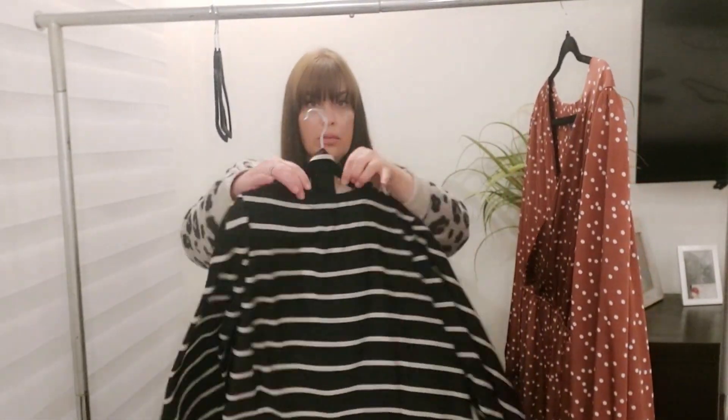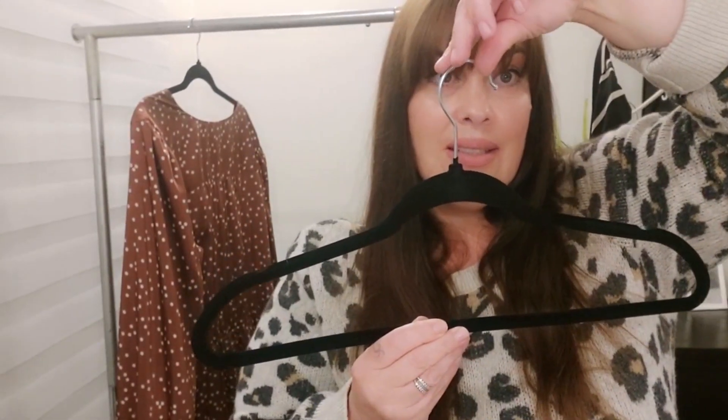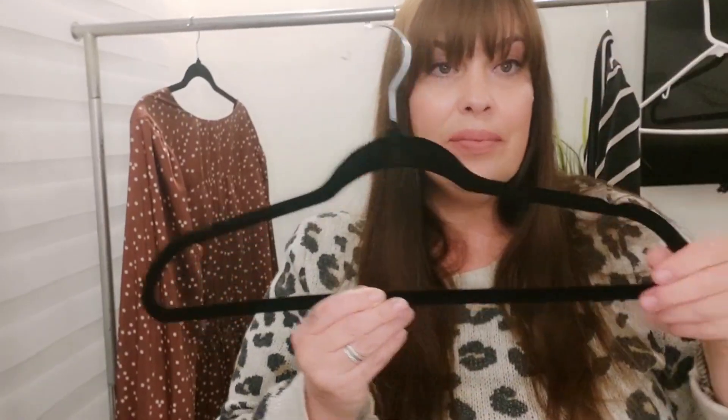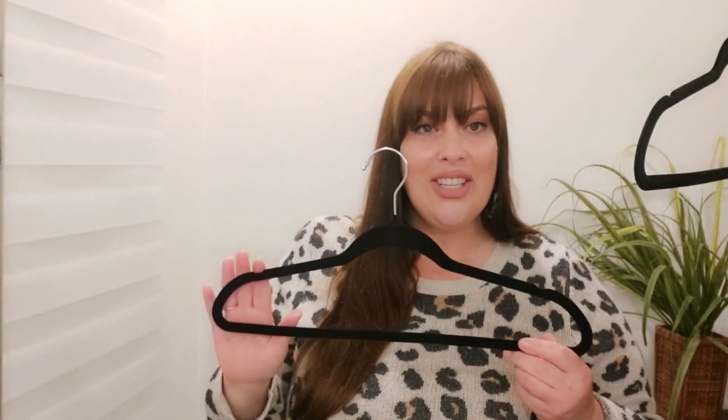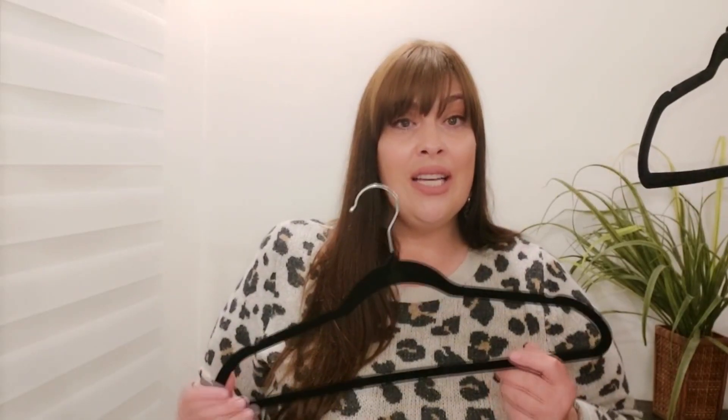I've also found myself saving time when I use these hangers because the swivel hook at the top turns 360 degrees. No matter which direction I hang my garment, when I place it into the closet, I can adjust so that all the garments are in the same direction.